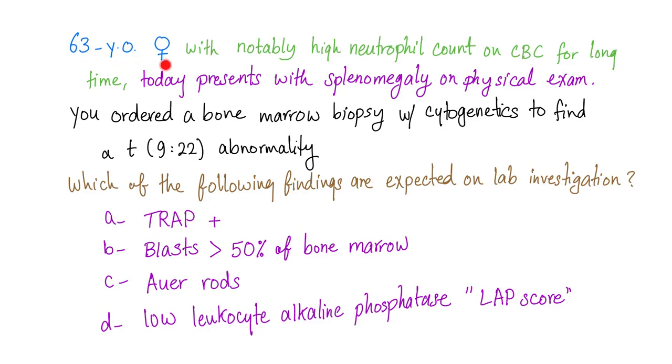You have a 63-year-old female with notably high neutrophil count on CBC for a long time — this is called chronic neutrophilia. Today she presents with splenomegaly. On physical exam, you ordered a bone marrow biopsy with cytogenetics to find a 9;22 translocation abnormality.